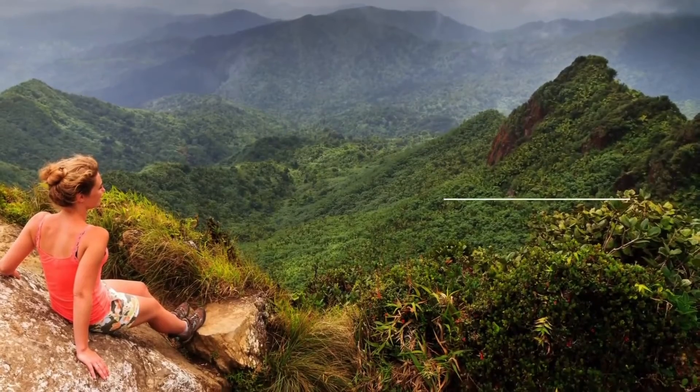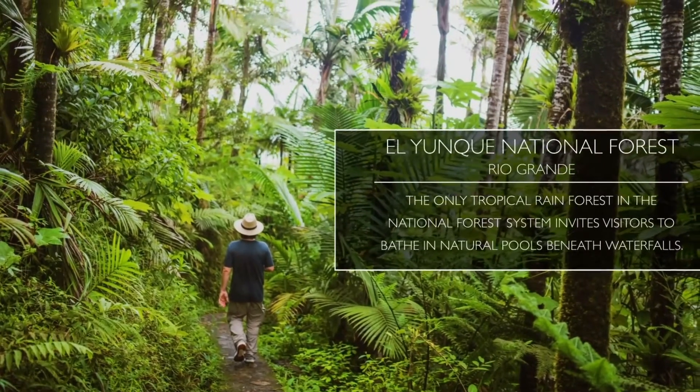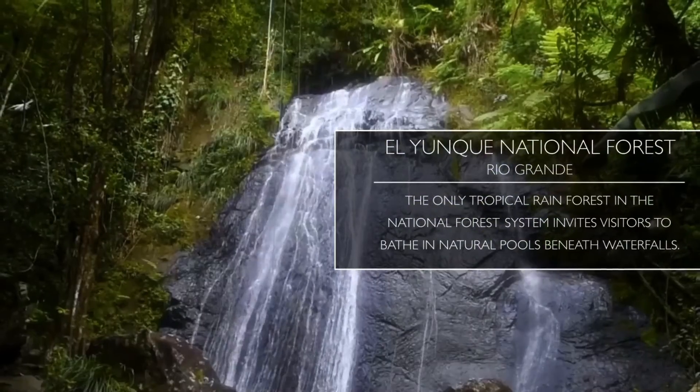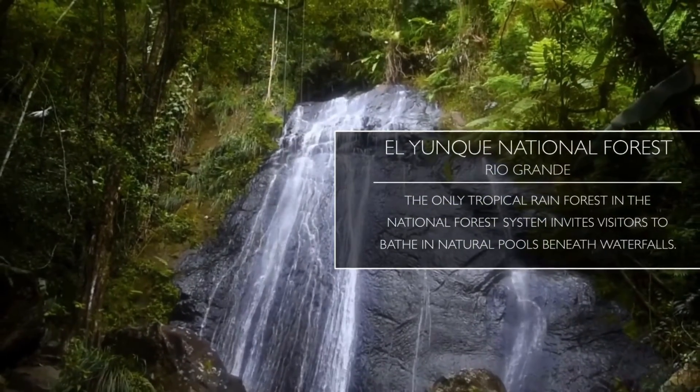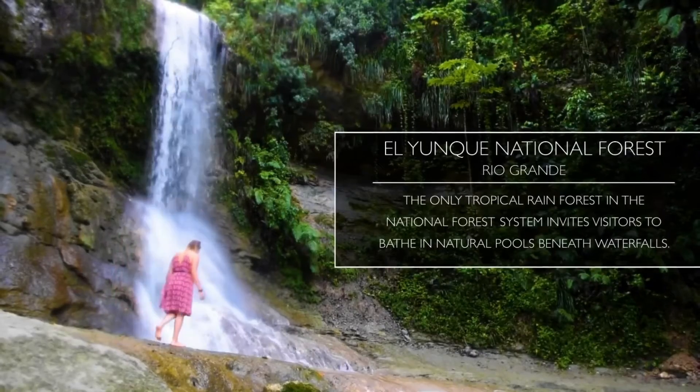And what about El Yunque? The only national rainforest in the United States, located in Rio Grande. Go ahead, bathe in its natural pools and waterfalls. What an amazing experience.